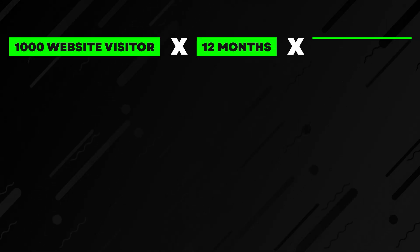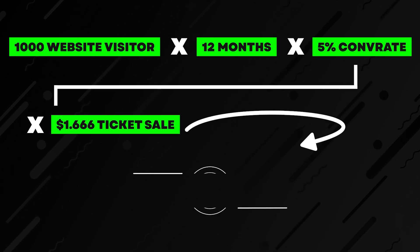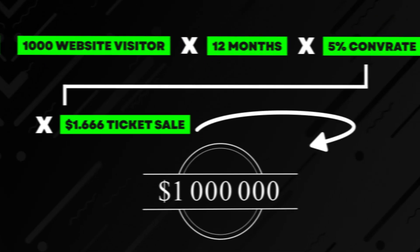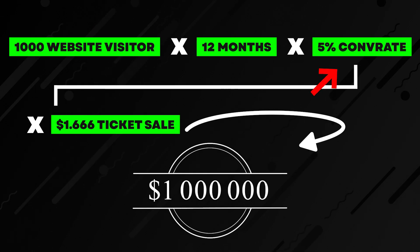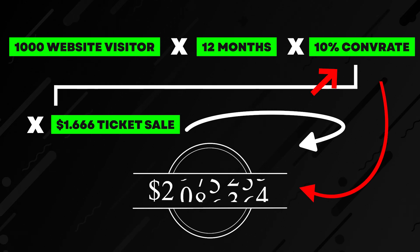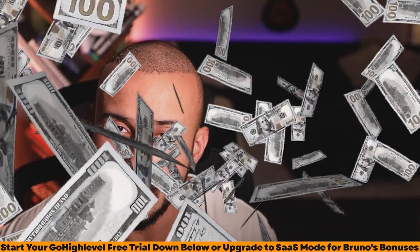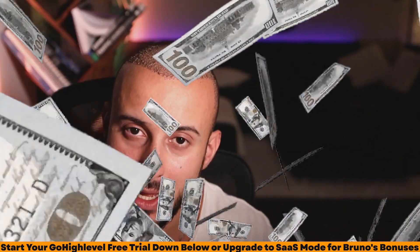You have 1,000 website visitors times 12 months times a 5% conversion rate times a $1.6K average ticket sale, and you get that company's revenue. My question to you is: what if we could take that 5% conversion number and double it to 10%? We would essentially double that business's revenue without having to increase their traffic, without doing any marketing, or implementing any complicated marketing skills — netting them an extra $1 million a year in revenue.